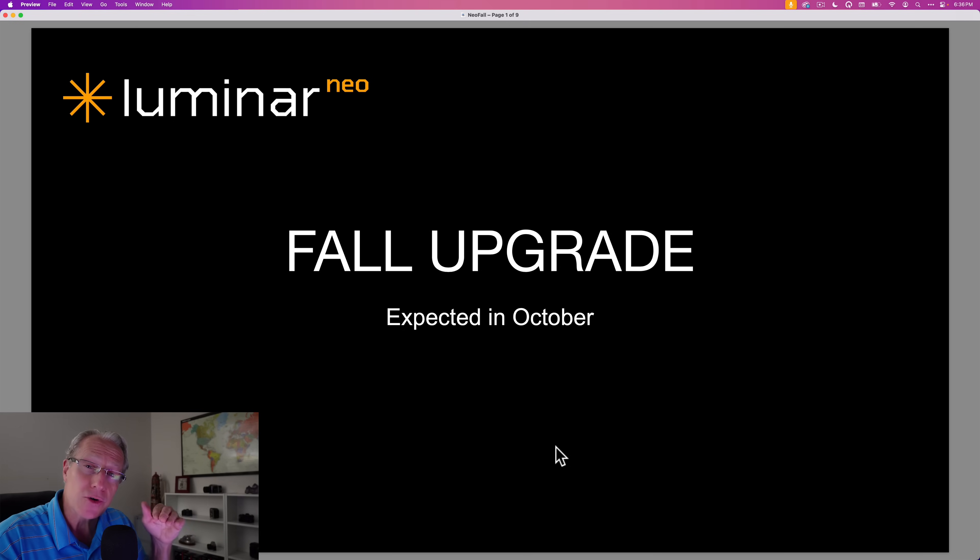If you're interested in staying up to date on all things Luminar Neo, I can help in two ways. First, subscribe to my newsletter — link down below. You'll get a free 27-page ebook about Luminar Neo and a bunch of presets. Second, subscribe to this channel, because I'll be making lots of videos about this new stuff.